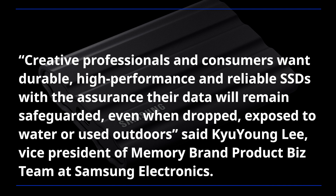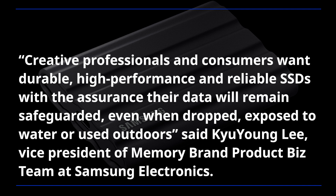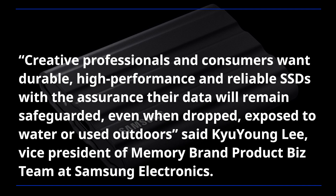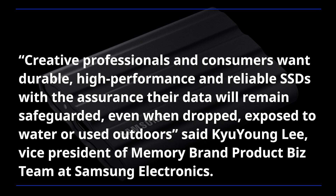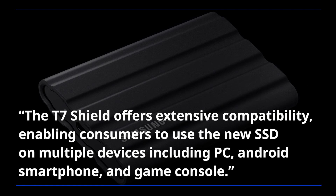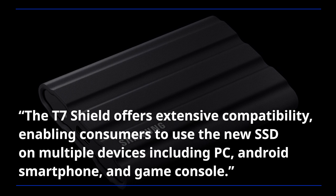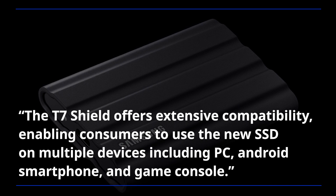Creative professionals and consumers want durable, high-performance and reliable SSDs, with the assurance their data will remain safeguarded even when dropped, exposed to water, or used outdoors, said Joong Lee, Vice President of Memory Brand Product Biz Tim at Samsung Electronics. The T7 Shield offers extensive compatibility, enabling consumers to use the new SSD on multiple devices including PC, Android smartphone, and game console.